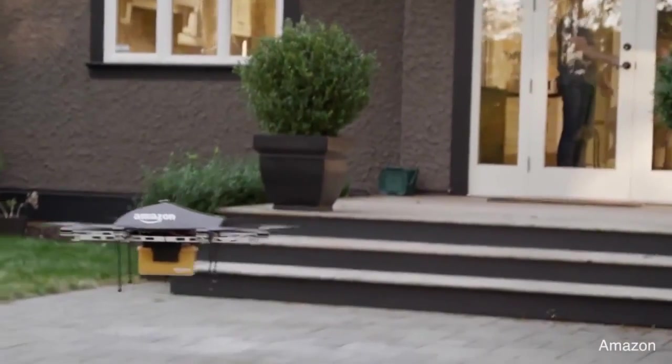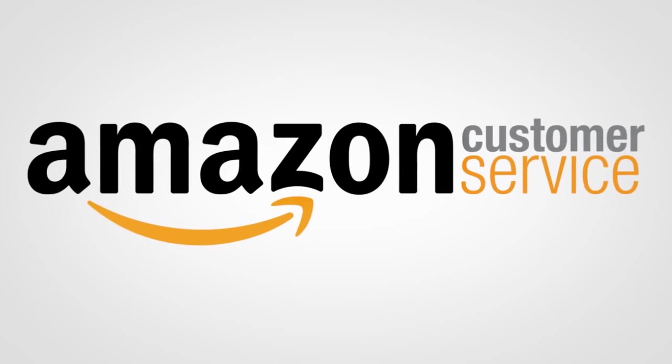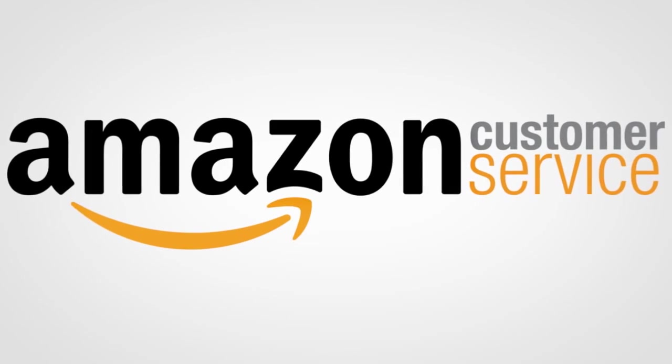Number 9: Amazon. Ever think that their logo seems to be smiling at you? Well, it is. The grin also connects the letters A and Z, because they have everything from one end of the alphabet to the other.